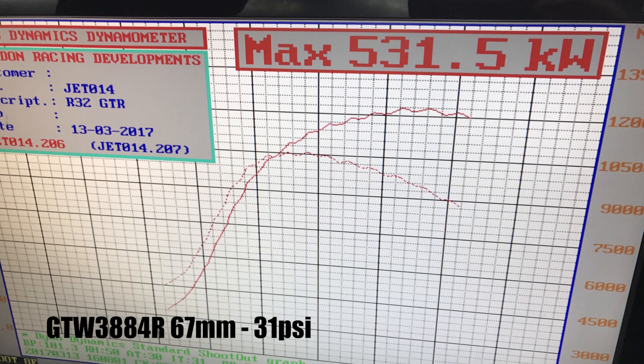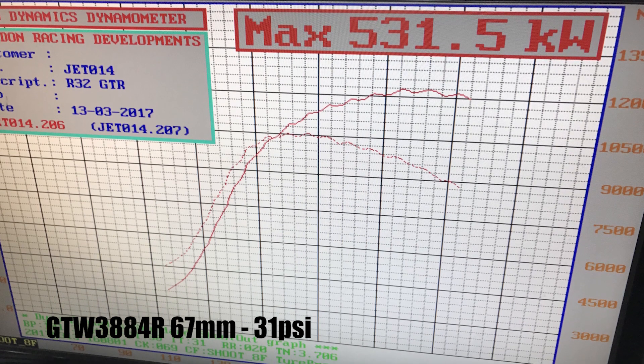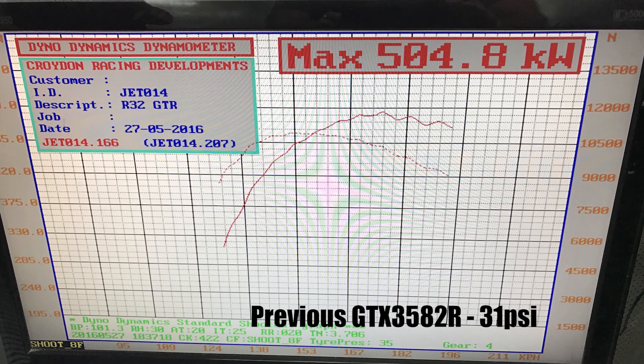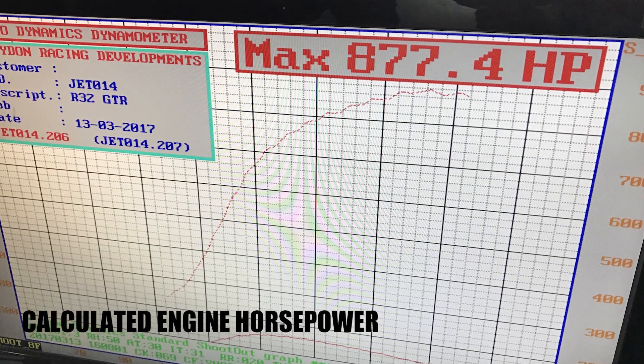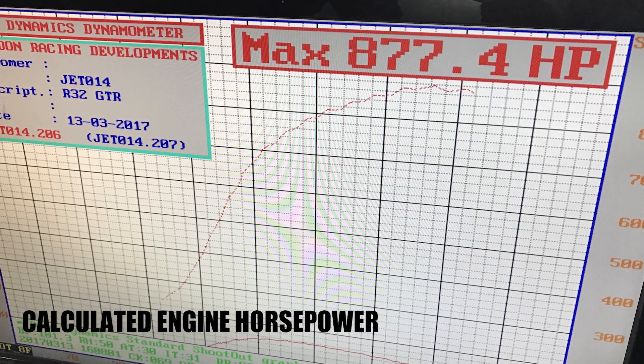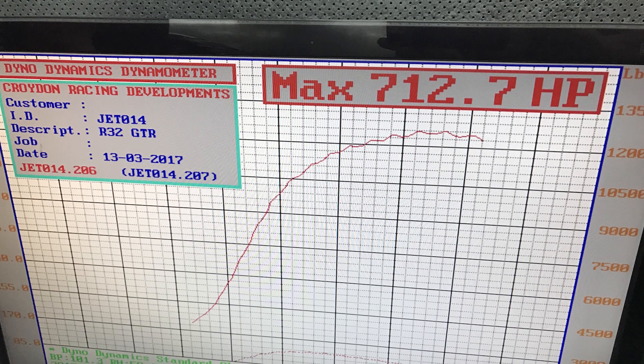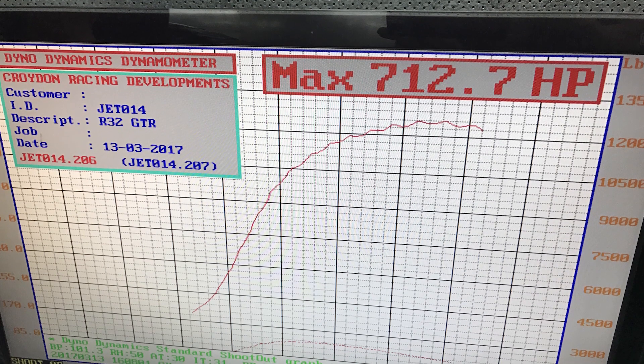We managed to get to 530 kilowatts but we did run out of fuel on the dyno. With the size injectors we have, that shouldn't have been an issue. So we looked at fuel pressure and found it was dropping off over 30 pounds of boost, which meant we had to use more injector to compensate, and we maxed out the injectors at 530 kilowatts at the wheels.